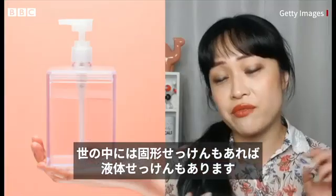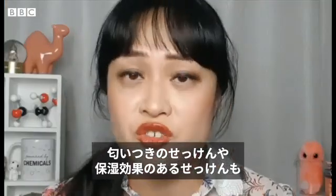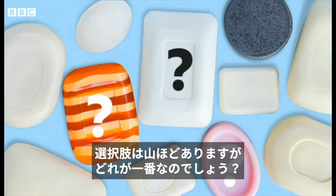We have blocks of soap, we have liquid soap which is usually detergents, we have fragrance soaps, we have moisturizing soaps. With so many different soaps to choose from, how do we work out which one's the best? Are some soaps actually better than others?